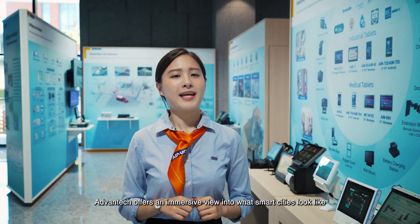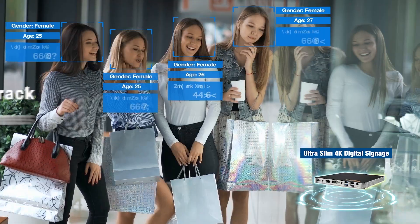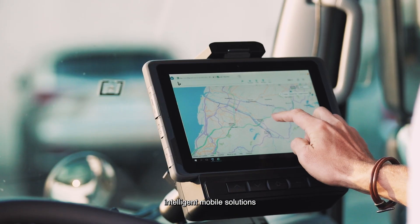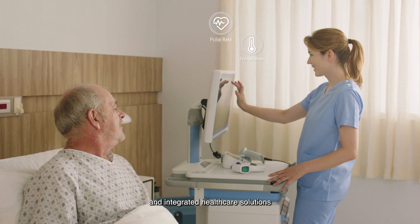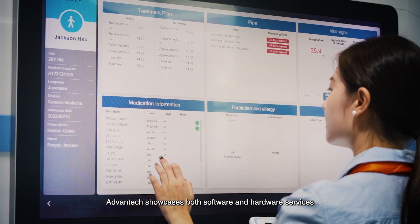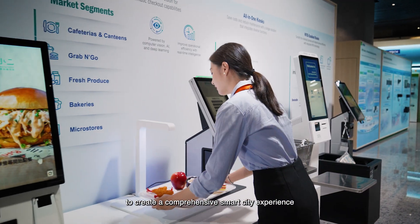Avantech offers an immersive view into what smart cities look like, which includes intelligent retail, intelligent mobile solutions, and integrated healthcare solutions. Avantech showcases both software and hardware services to create a comprehensive smart city experience.